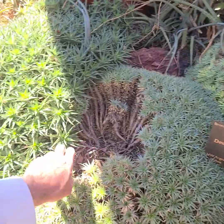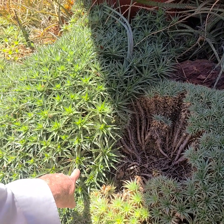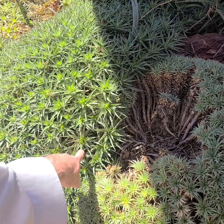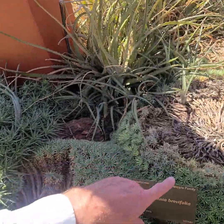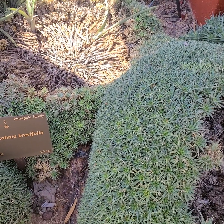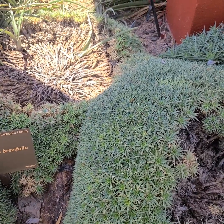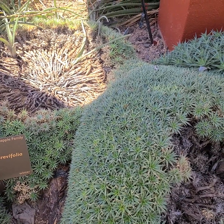This one is rivifolia — Dyckia rivifolia, though I might be totally wrong; I can't see a tag right now. It's kind of interesting that they can be growing it as a desert plant. That's for your succulent dry site.